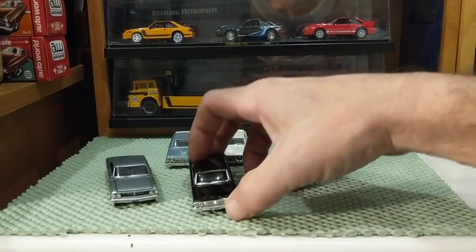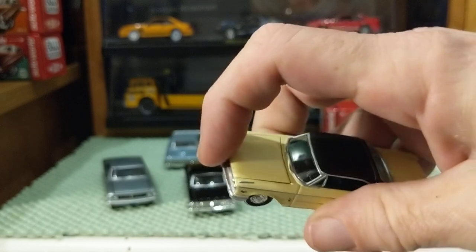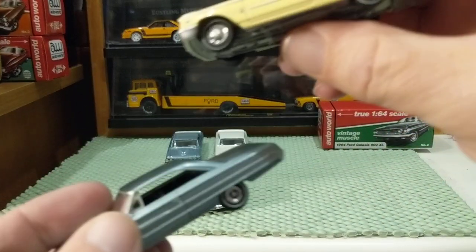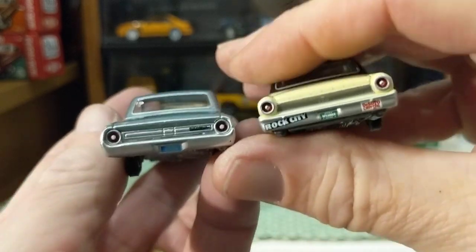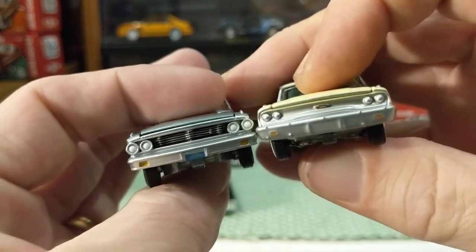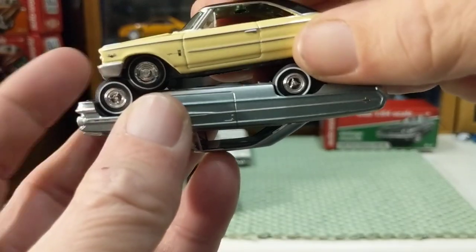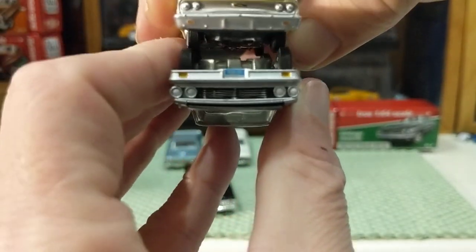I have a '63 Galaxie from Johnny Lightning that I showed recently — I think it was for the whitewall challenge. The body style isn't exact but the '63 and '64 share the same roofline. The styling changed but it was an evolution, not a revolution. I think the '64 is better looking than the '63, but they're both beautiful cars. Comparing for scale — Johnny Lightning is just a little short and a little narrow.